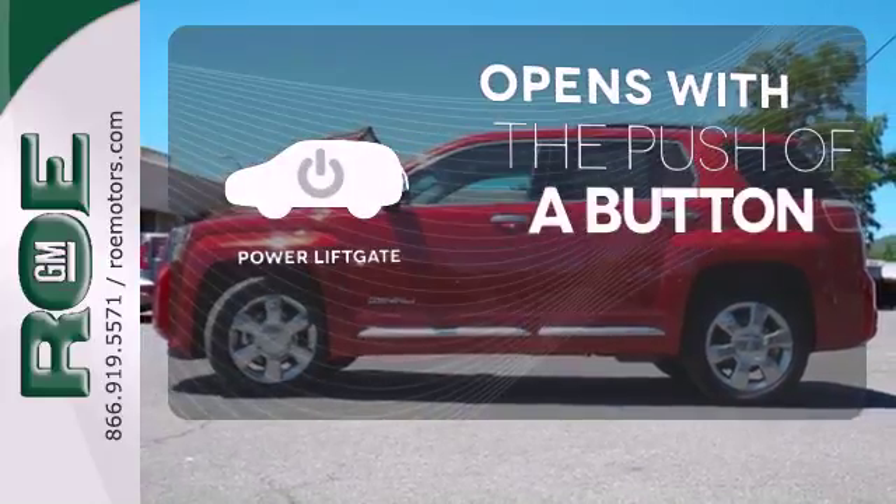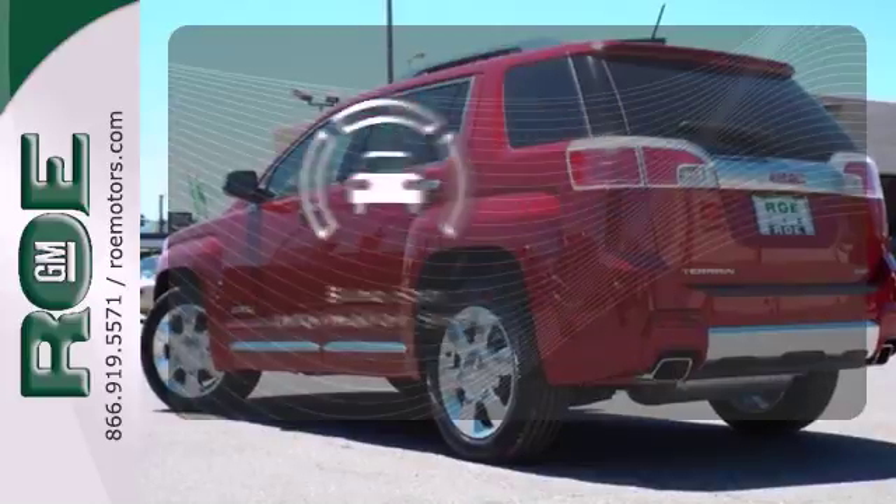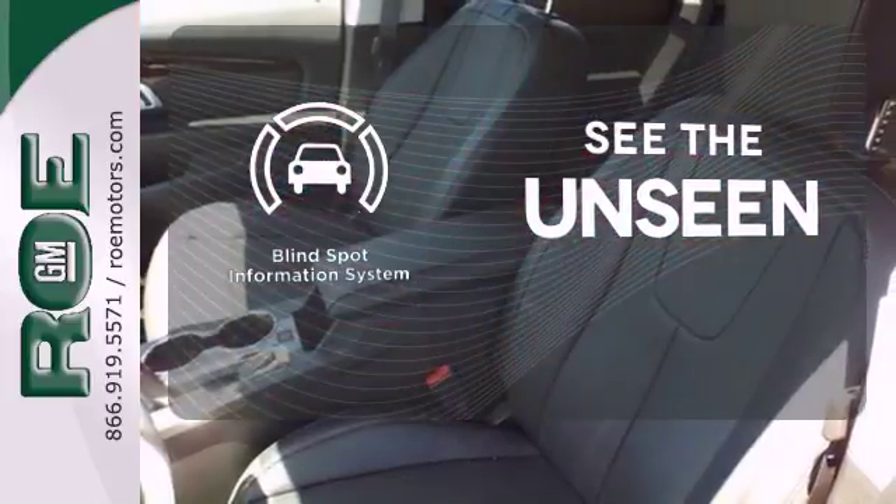The power liftgate offers automatic rear door operation with the push of a button. Negotiating traffic has never been easier, thanks to the blind spot indicator.